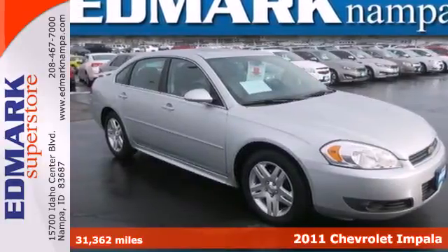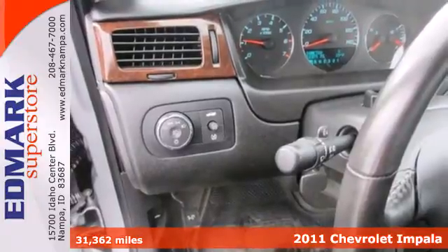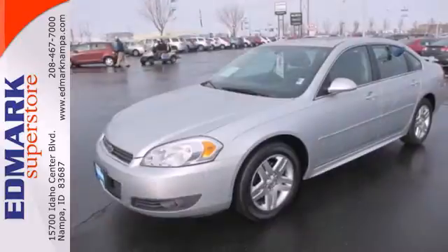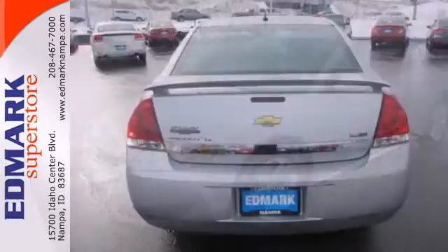Here's a 2011 Chevrolet Impala. Roomy and refined, it has standard amenities including a tire pressure monitor, OnStar telecommunications, a premium six-speaker audio system with MP3 audio input, satellite radio, and adjustable speed-sensitive volume control.